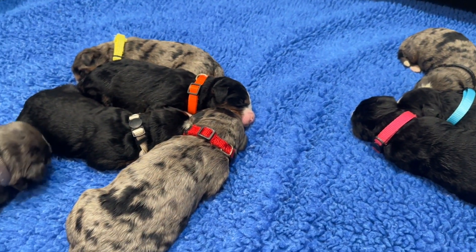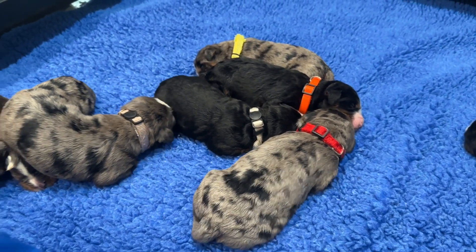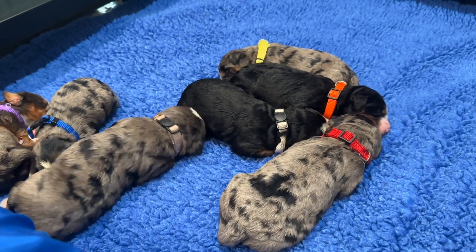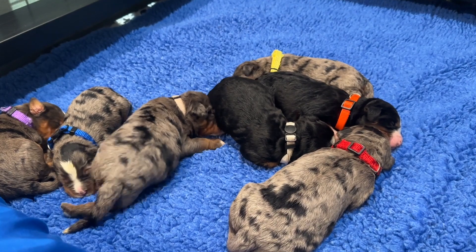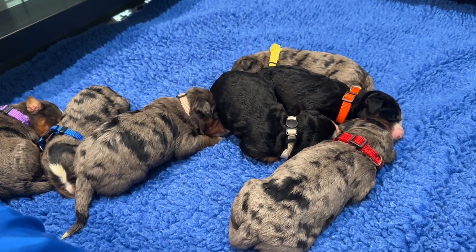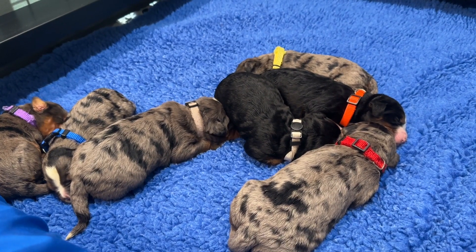They are Ultra Bernedoodles, and we use that term to mean they have a little bit of a higher percentage Bernese than Poodle. These puppies are going to be roughly 55% Bernese and 45% Poodle, based on the percentages of their mom and dad.